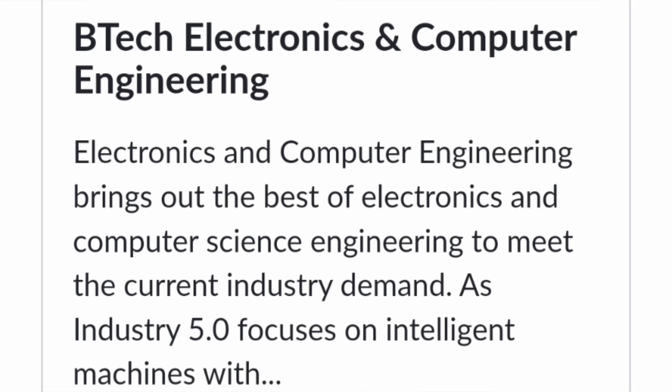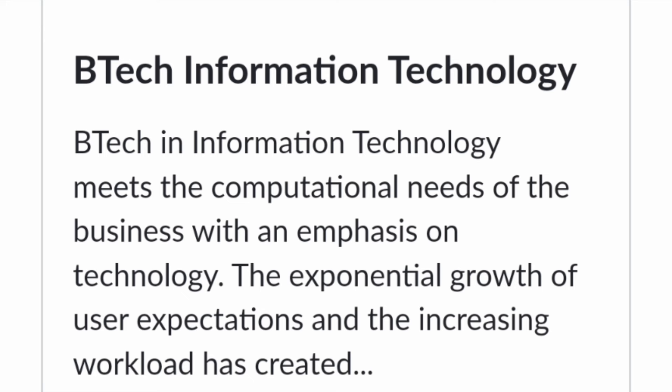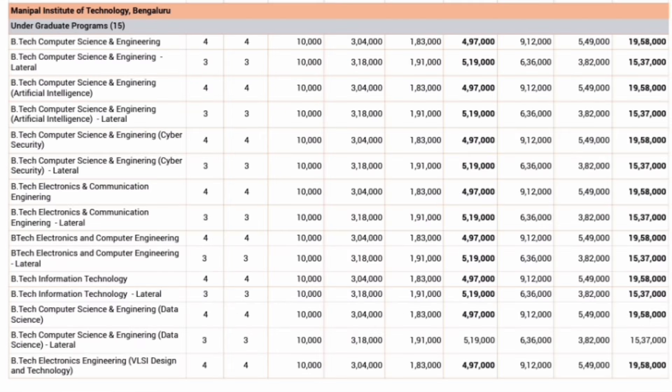Next is Electronics and Computer Engineering — part of Industry 5.0 — combining capabilities from both electronics and computers, making it a branch in good demand in the future. Then you have B.Tech in VLSI Design and Technology, which is very relevant as a lot of chip manufacturing is happening in India. The last branch at Manipal Bangalore campus is B.Tech in IT, which is similar to the Computer Science branch and covers computational needs in detail.